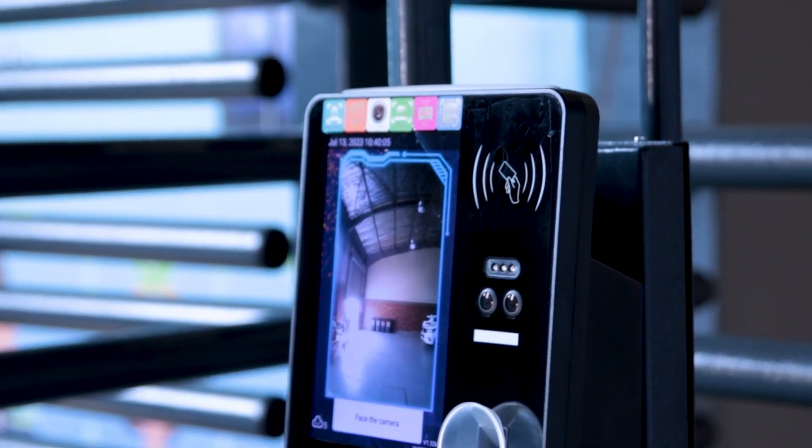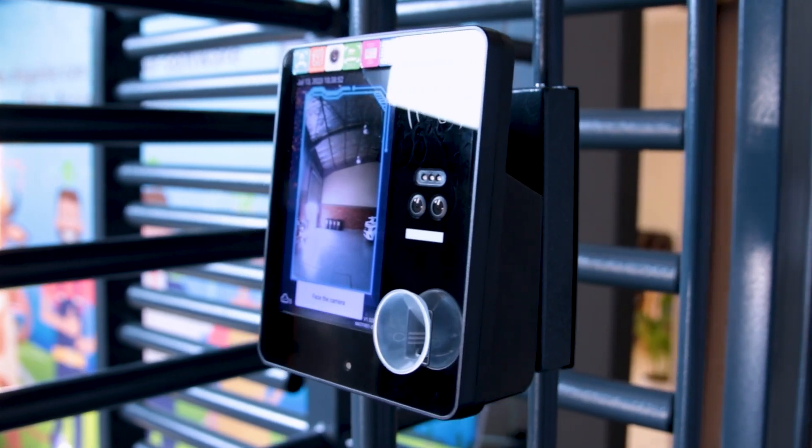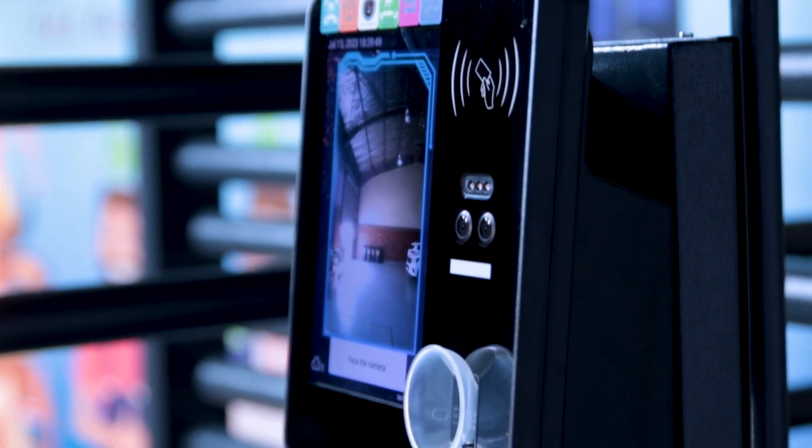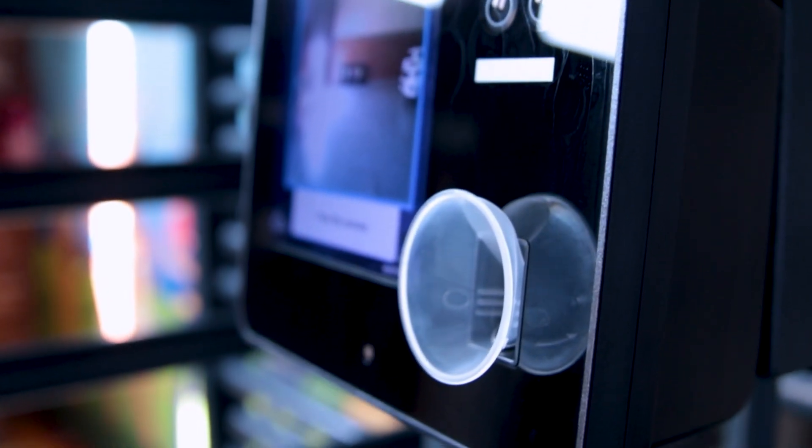The BioBreath is an access control system that will help you ensure the safety and efficiency of your staff. It offers the ability to check and record staff alcohol levels and regulate access to your premises through its integration into your secured entryways.